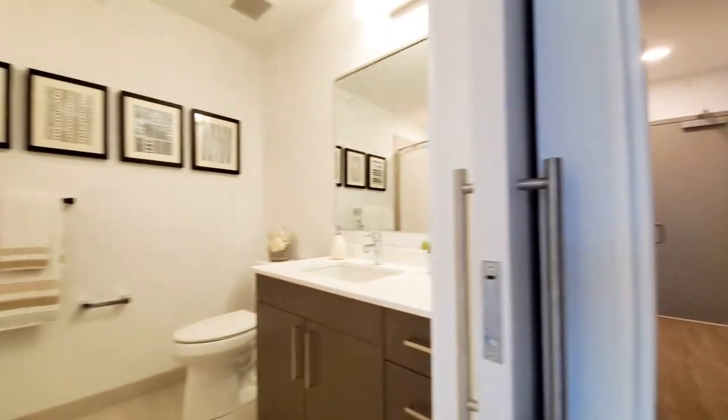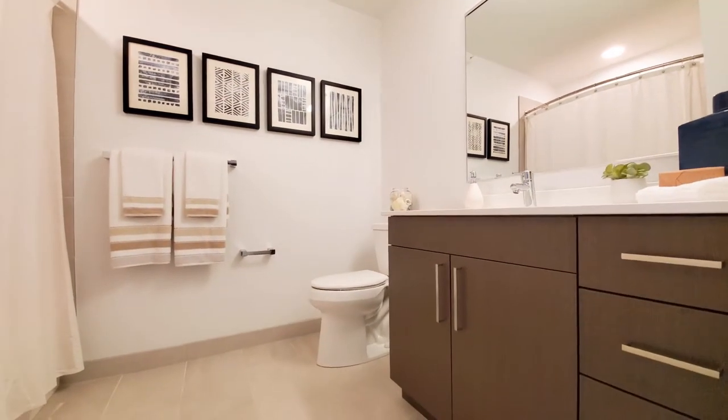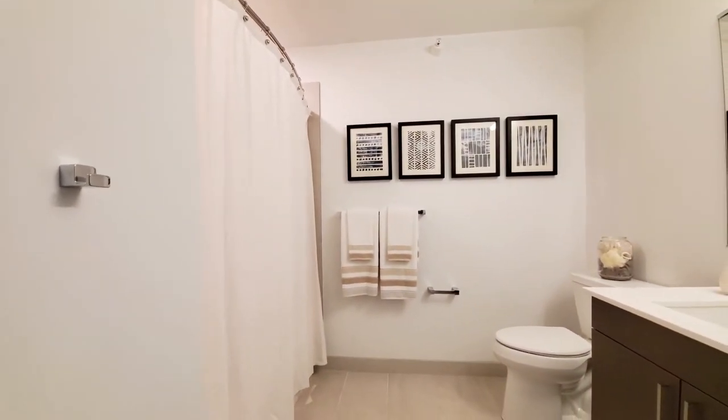The bath has attractive finishes. It's a wide vanity with a bank of drawers, and it's a little bit oversized.